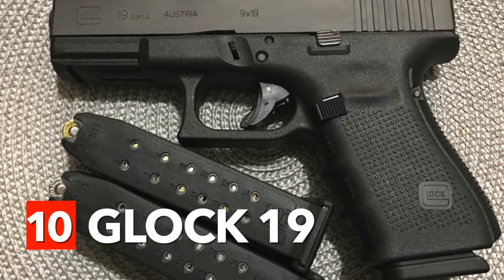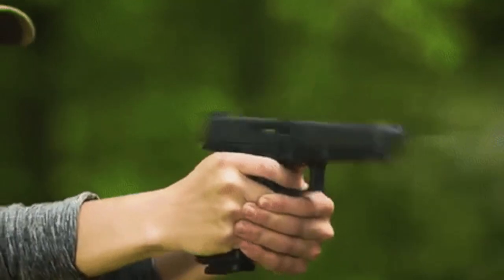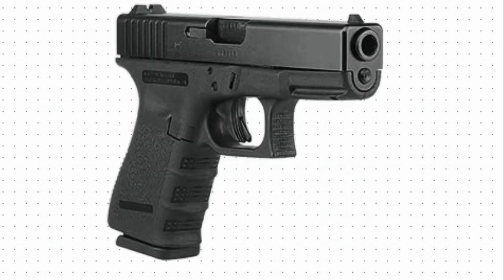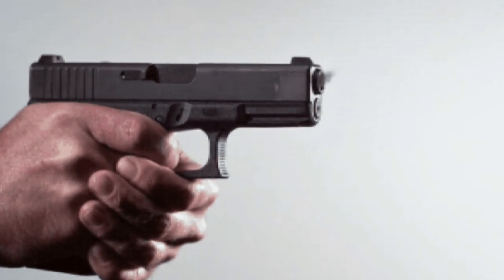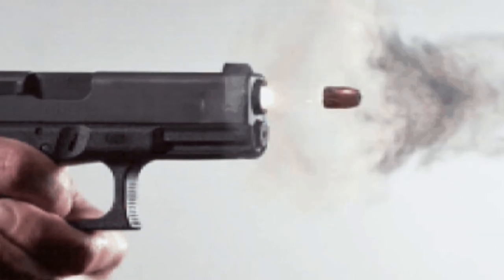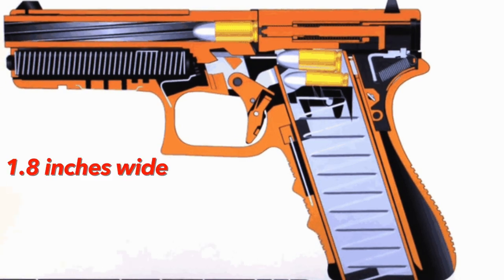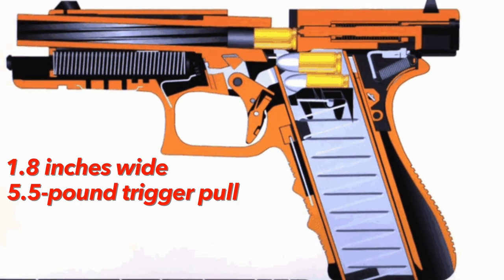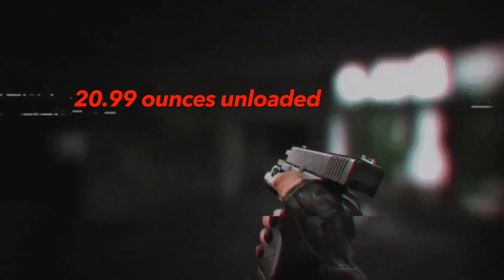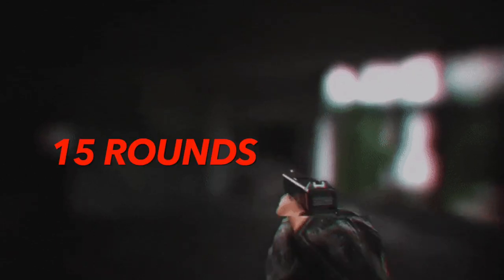Number 10: Glock 19. If you own a handgun, then most probably you have one of the older generations of this model. Introduced to the public in 1988, the Glock 19 quickly became popular with law enforcement agencies nationwide and is one of, if not the most popular handgun in the United States and quite possibly the world. Its size allows you to store it in your gun belt without straining your hips. It is around 1.8 inches wide with a 5.5-pound trigger pull and a 9.84-inch right-hand hexagonal barrel twist. The model weighs 20.99 ounces unloaded and 29.98 ounces loaded, and can hold up to 15 rounds.